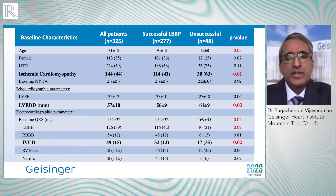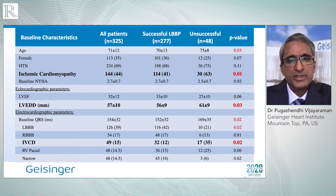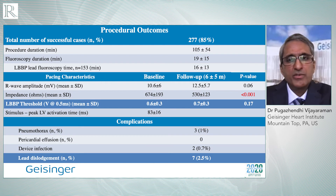We included 325 patients who underwent attempted left bundle branch pacing for achieving cardiac resynchronization therapy. We were successful in 85% of those patients. Success was about 15% lower in patients with ischemic cardiomyopathy and interventricular conduction defects. Importantly, the pacing threshold in this population was very low — 0.6 volts at 0.5 milliseconds. Follow-up was for a mean period of six months, and the complication rates were very low. Lead dislodgement and loss of left bundle capture was only observed in 2.5% of patients.